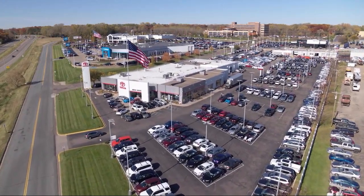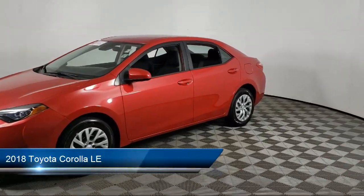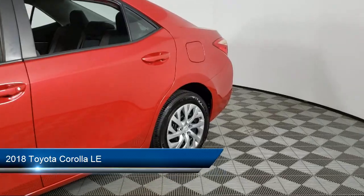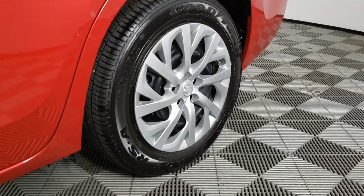Invergrove Toyota welcomes your interest in one of our great vehicles that comes equipped with keyless entry, air conditioning, traction control, power windows, CD player, cruise control, and power door locks.